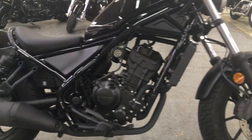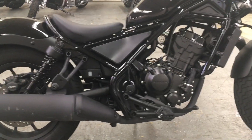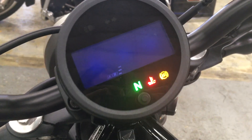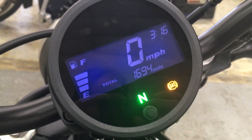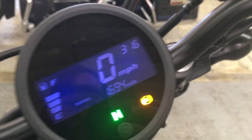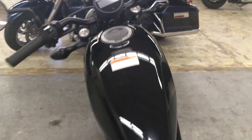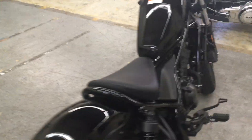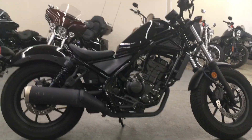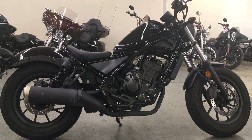It has the 300 cc motor. Let's check out the mileage. Under 2,000 miles. This thing is ready to roll and it's for sale at Biggs Harley-Davidson in San Marcos, California. Test ride seven days a week.